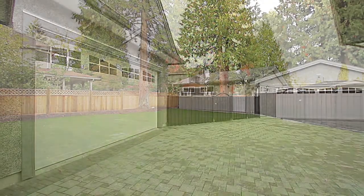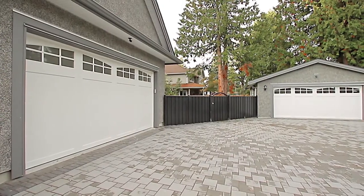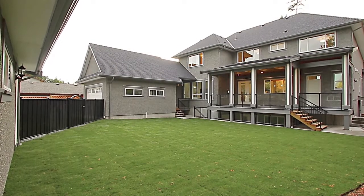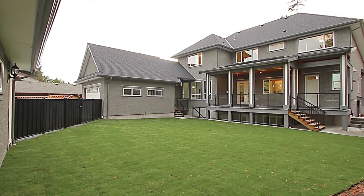The back entry offers a detached two-car garage, a massive parking pad with access to your fenced backyard, and another two-car garage attached to the home.